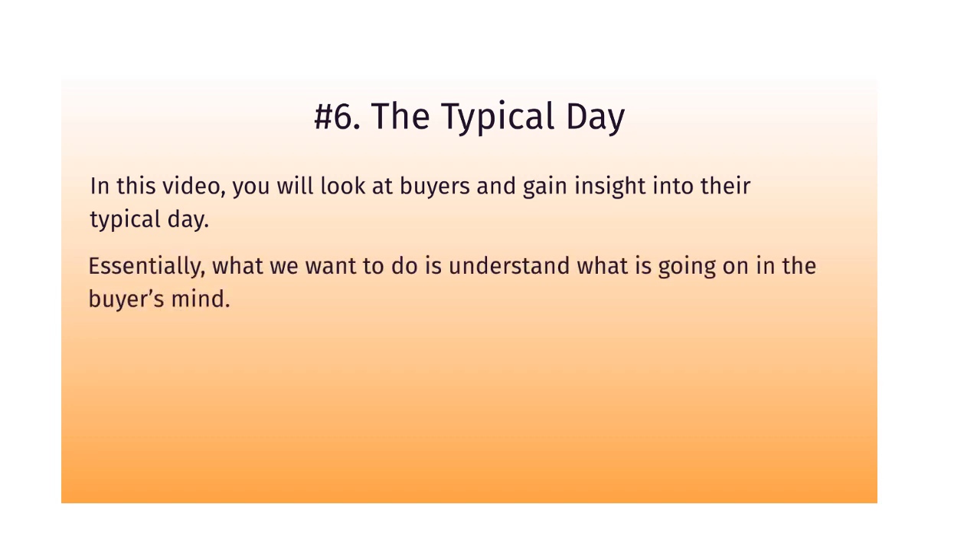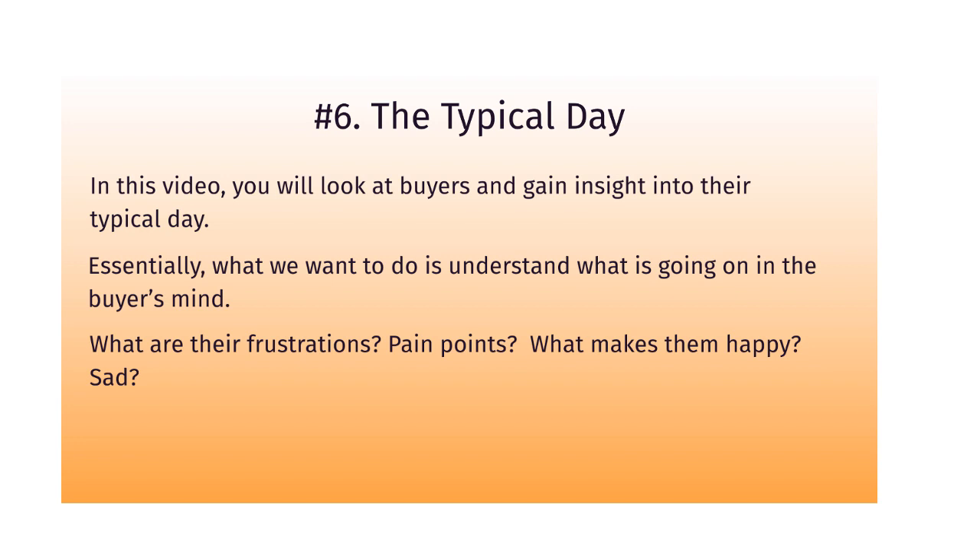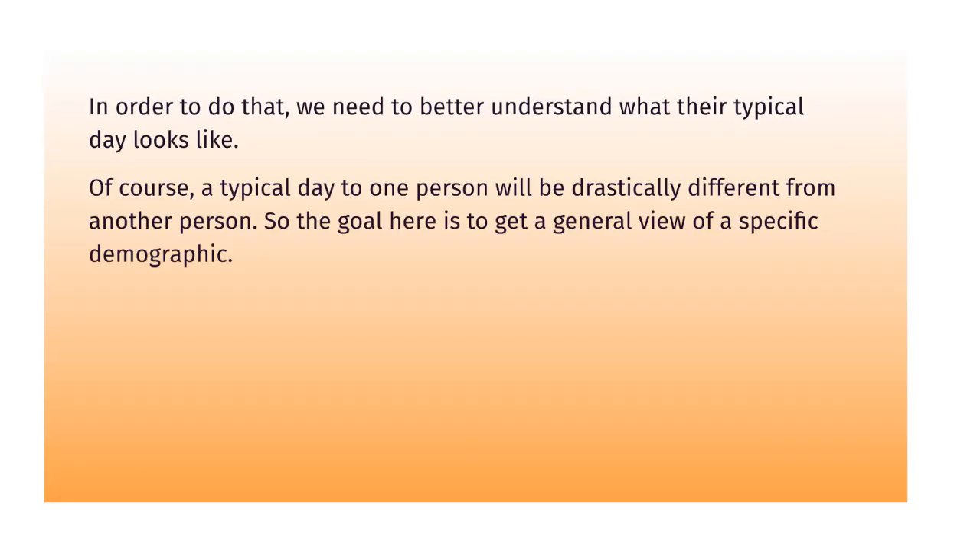Essentially what we're trying to do is understand what is going on in their minds. The more you can understand their typical day — what happens when they wake up, what happens at lunchtime, when they go to work, maybe they're taking care of their babies, maybe they're doing errands and then they get home — what do they face during the day? In doing so, you're going to basically open up a realization of what their frustrations are, what their pain points are, what makes them happy, what makes them sad. And in order to do that, we need to better understand what their typical day looks like.